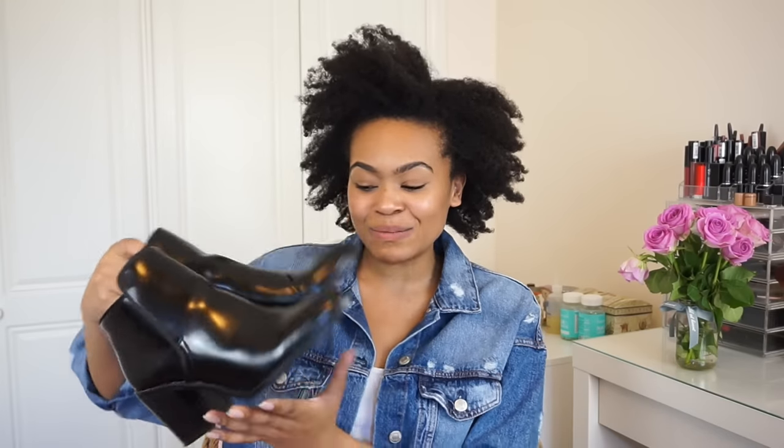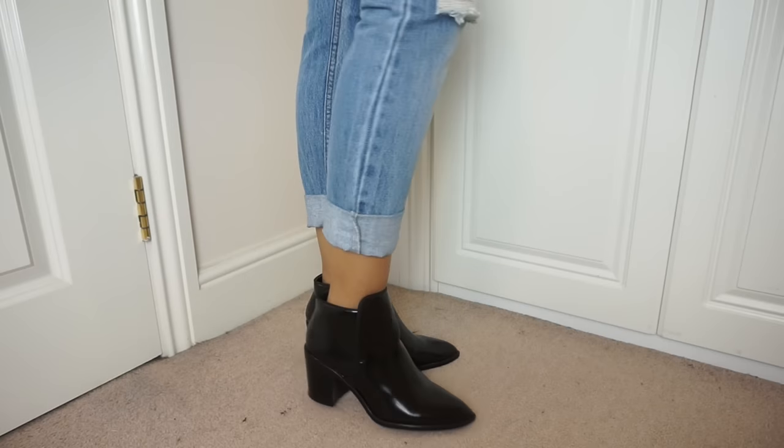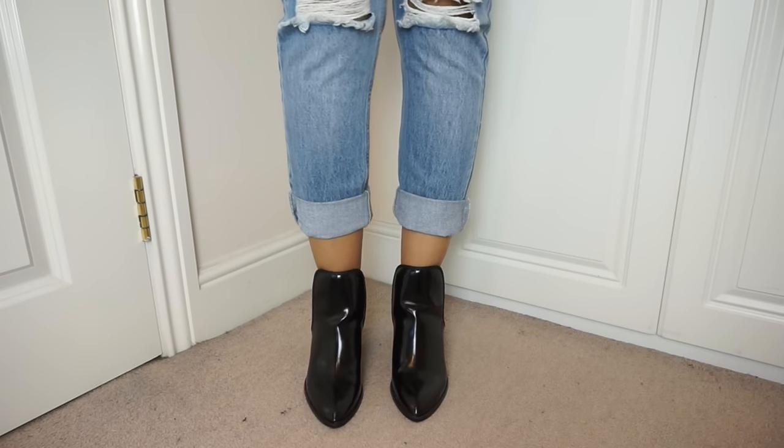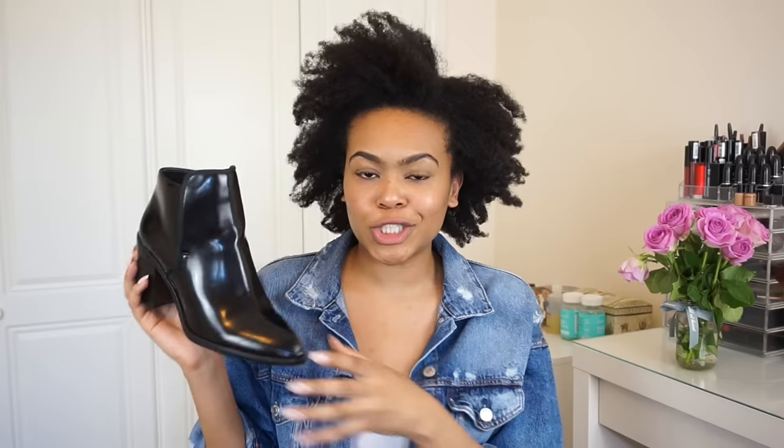These boots from Zara are pointed but with nice wide points, so they're more comfortable than those dinner shoes. They have a nice chunky block heel. High-shine boots had quite a moment last year and I love wearing these with leather trousers. They cost me 40 pounds and are true to size.